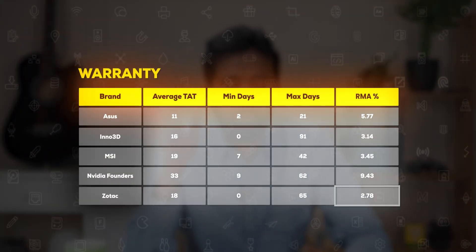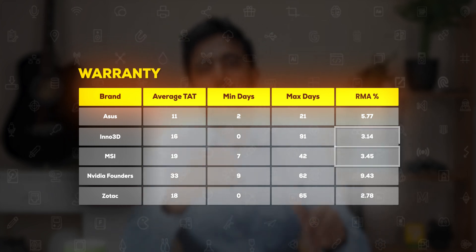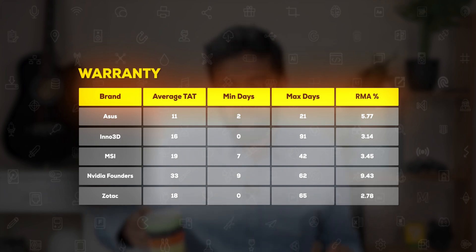We are seeing very low RMA rates in Zotac and Inno3D, with MSI also close to Inno3D. Surprisingly, ASUS is slightly on the higher side — about 5 GPUs in 100 — but their RMA turnaround is fast. The brands with the lowest RMA rates have a slightly longer turnaround. Apart from processor brands like AMD and Intel, pretty much everyone takes 10-plus days — it's a given.